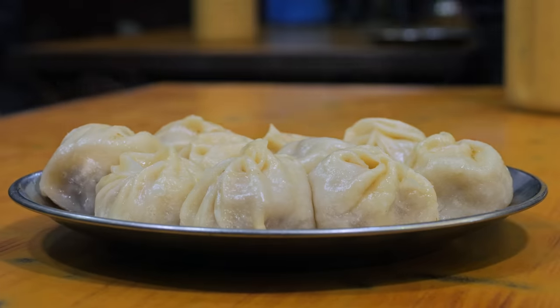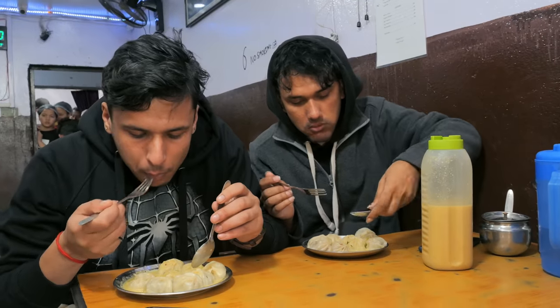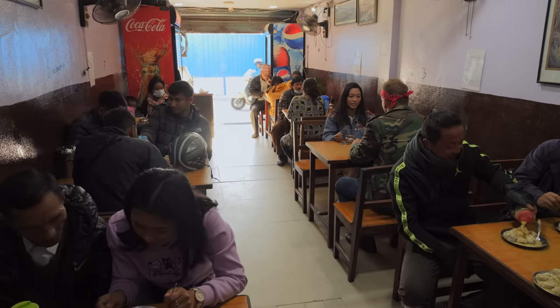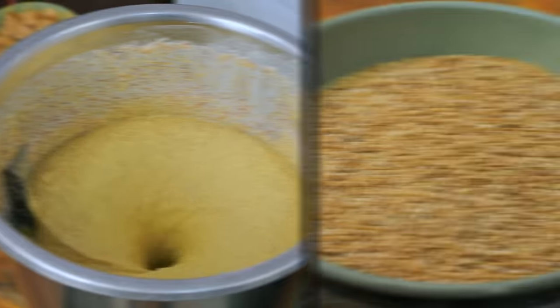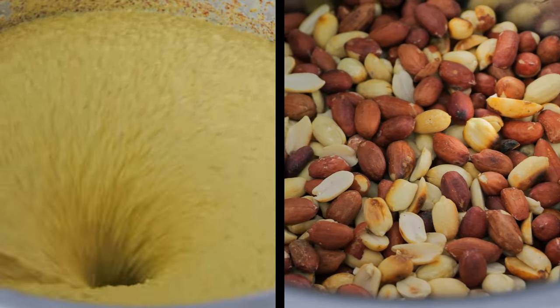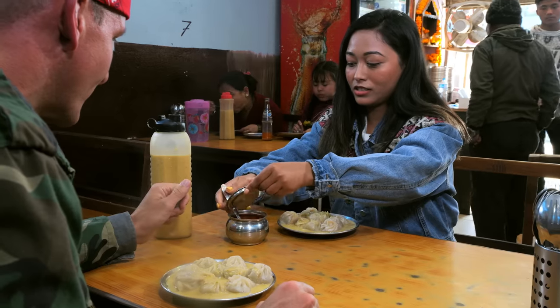When I think of this type of dumpling, it reminds me of East Asia. We have something here where it feels like the structure of East Asian food mixed with the spices of South Asia. You gotta take the soup — the sauce is made from sesame seed, peanuts, and hog plum. So it's sour, it's salty. Now take the hot sauce.